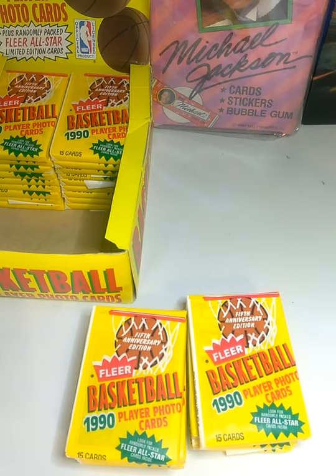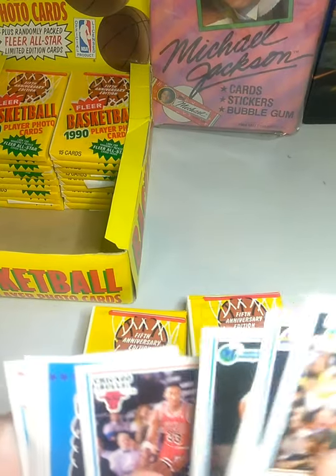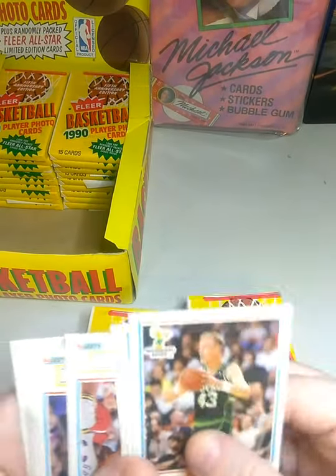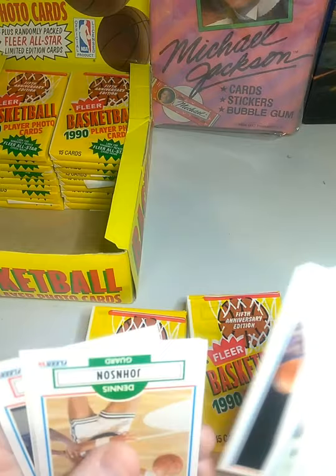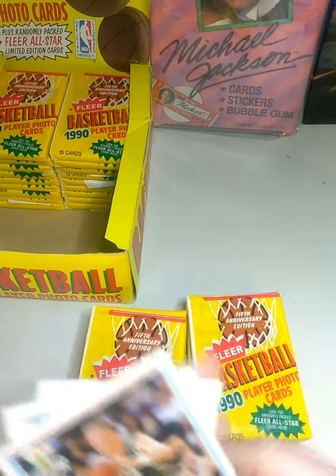Joe Dumars is on the back of this pack. David Wingate, Scottie Pippen — we'll set him to the side. Larry Bird all-star card. Patrick Ewing, Joe Dumars.